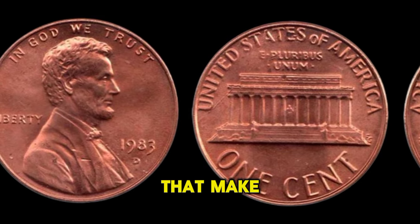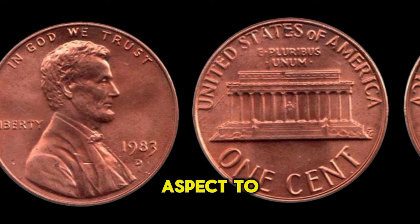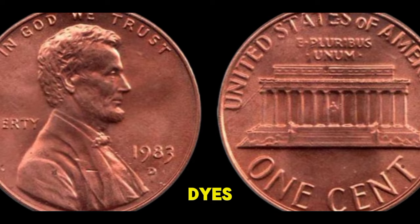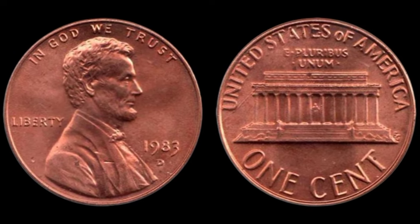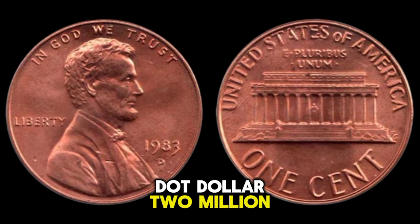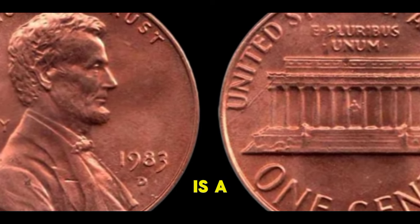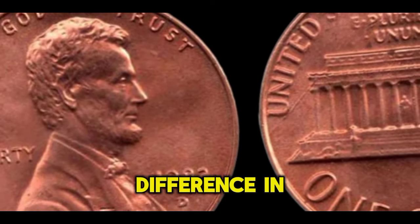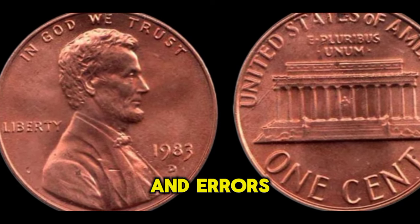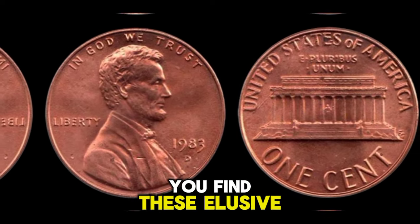However, some of these pennies were minted with unique characteristics that make them highly sought after by collectors. One crucial aspect to consider is any minting errors or varieties — these can include doubled dies, mint marks, or other anomalies. Even the slightest imperfection could significantly elevate the coin's value. The 1983 D Lincoln penny is a prime example of how small details can make a big difference. Collectors are always on the lookout for rare varieties and errors, driving up demand and prices in the market.